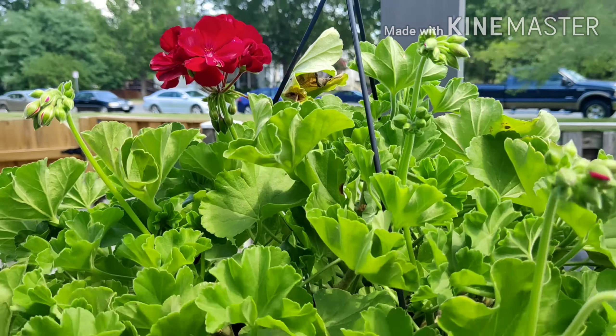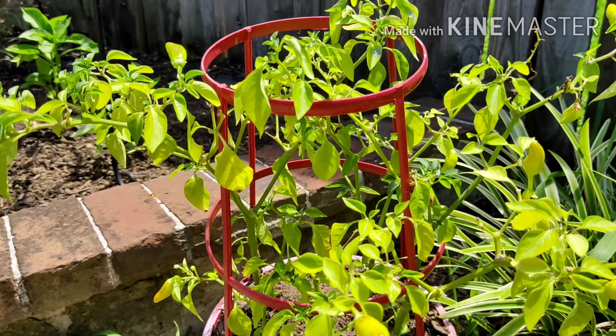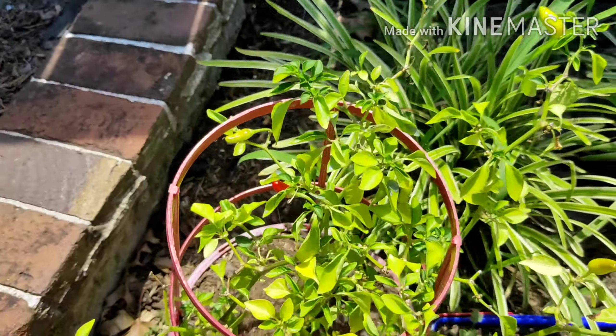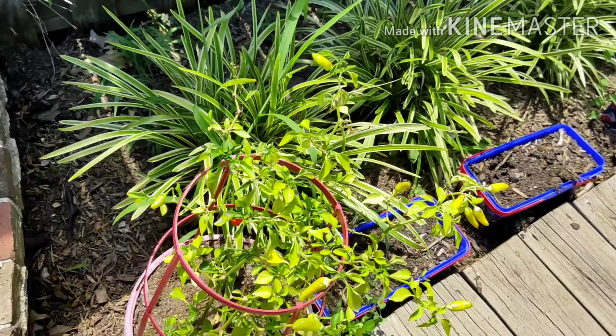All the onions are gone, I already used them. Still surviving — my chili, super chili pepper — still surviving but not so much. Oh there's another one. Okay and now let's go to my other plants.